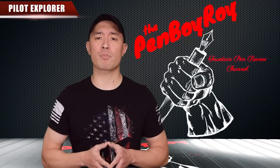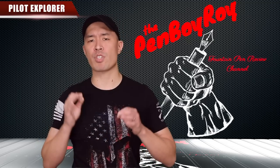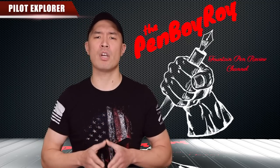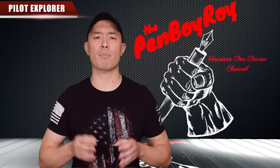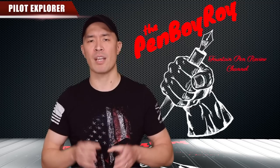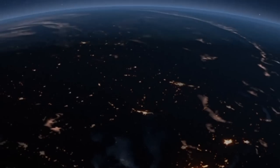That was my review of the Pilot Explorer fountain pen. I hope you found it helpful. Thanks again goes out to my sponsors, Kenro Industries and Goldspot Pens. Don't forget to check out the link below for discounts to Goldspot Pens exclusive to Penboy Roy Fountain Pen Review Channel subscribers. Thanks again for watching, and thanks again for the love and support. Love you guys. Be well, be safe.